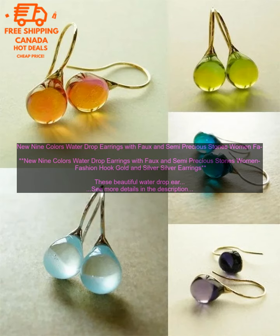They are made with faux and semi-precious stones in nine different colors, and they come with a hook closure. The earrings are made of high quality materials and construction, and they are sure to last for years to come.